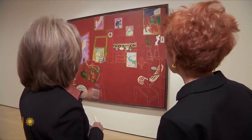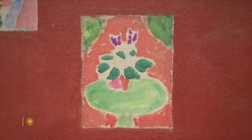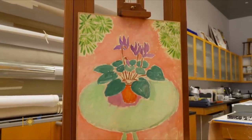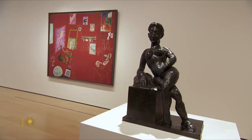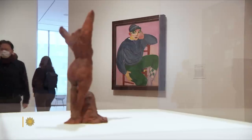Tracking down all these works took almost four years. This one of a cyclamen plant is owned by a private collector and hasn't been seen in public since 1965. Was it difficult to persuade the owner to loan it to the show? We were very fortunate — there was agreement right away. With this exhibition, if we had had one no, the whole concept would have fallen apart. We're just so grateful to everybody who came aboard.